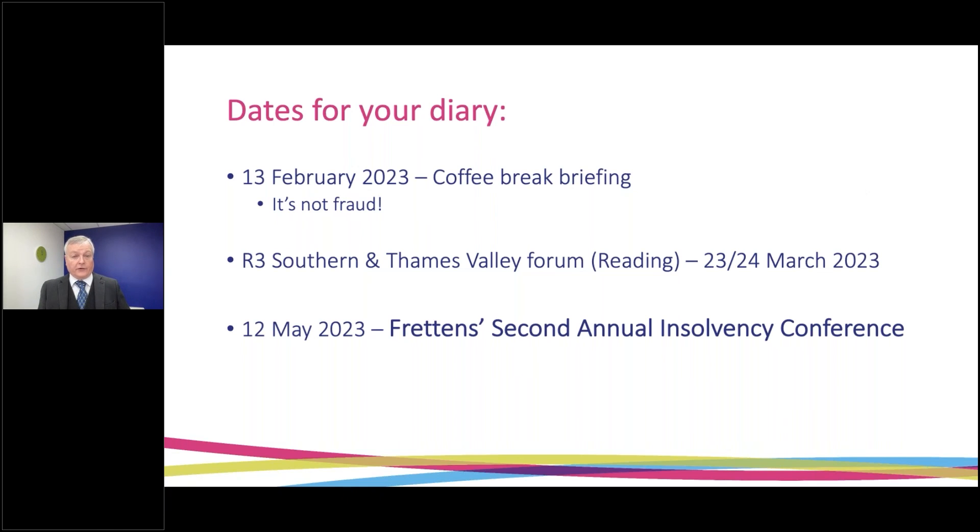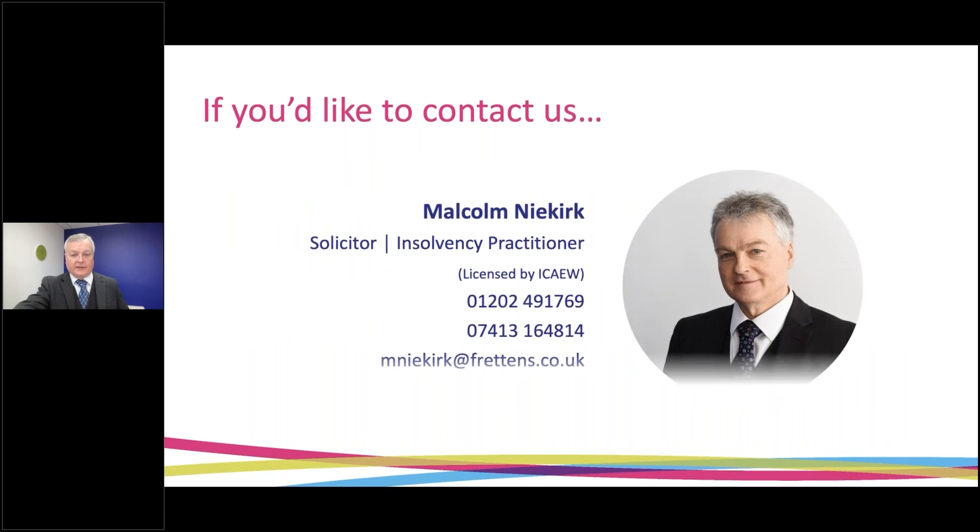The next coffee break briefing on the subject 'It's Not Fraud' will be on Monday the 13th of February. I'll be attending the R3 Southern and Thames Valley Forum in Reading on the 23rd and 24th of March — hope to see a number of you there. The big date for your diary is our second annual insolvency conference on the 12th of May, held here in Christchurch with a nice venue by the river. Thank you very much, and see you again in a month's time if not before. Goodbye.